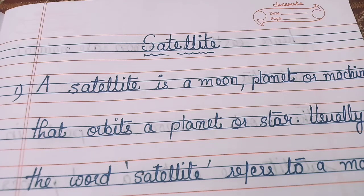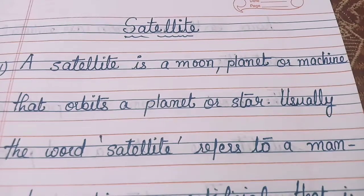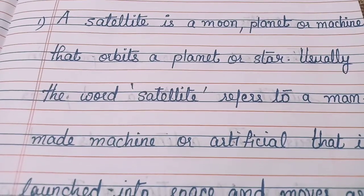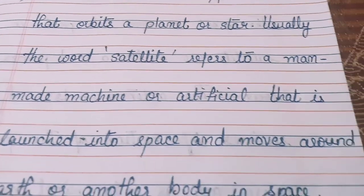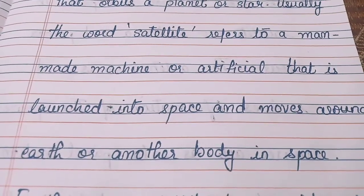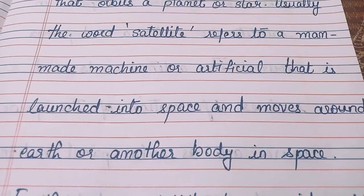Hi friends, let's see a few points on satellite. A satellite is a moon, planet or machine that orbits a planet or star. Usually the word satellite refers to a man-made or artificial machine that is launched into space and moves around Earth or another body in space.